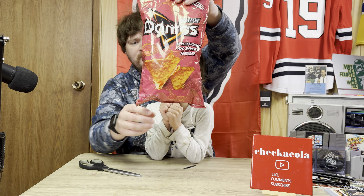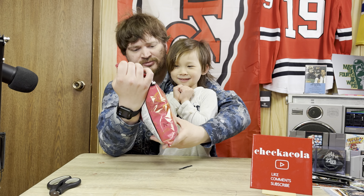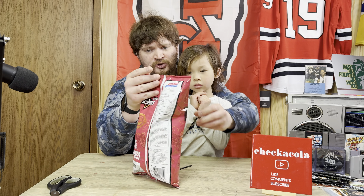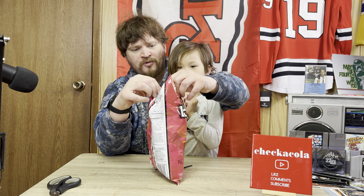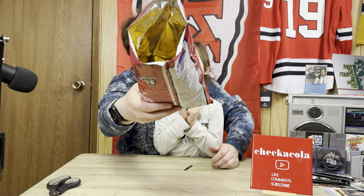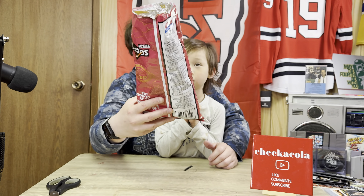Have you ever had these before? No. You're ready to try them? Yeah. So spicy garlic, new to Canada, 2024. We'll open them up — you guys can see what's in the bag. They look spicy from the package.